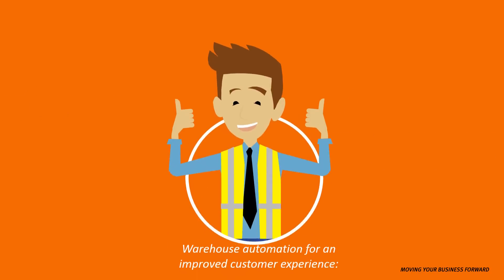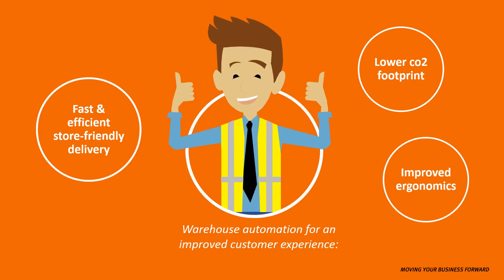Thanks to Van der Lande's automated warehouse solutions, Mark has made improvements at every stage of the supply process. This makes everyone in the supply network happy — distributors, customers and retailers.